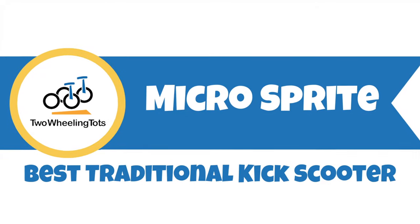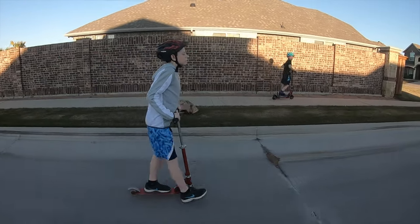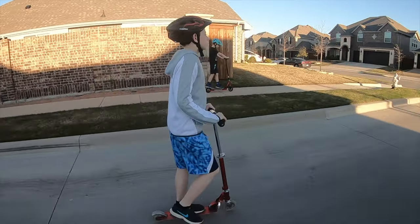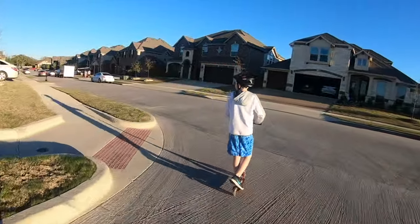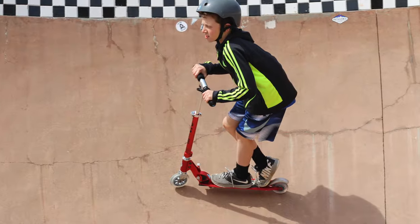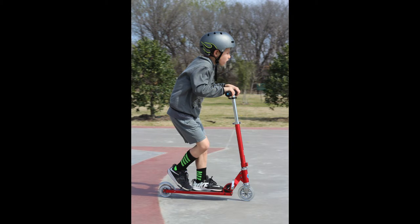Number six, the Micro Sprite — the best traditional kick scooter. The Micro Sprite is a top-quality Swiss kick scooter designed with sophisticated style and built for smooth, precise performance. While the Sprite is a traditional kick scooter, it's definitely a high-end version. It's solid, durable, and most importantly, a smooth ride. It's best for kids 8 and older.